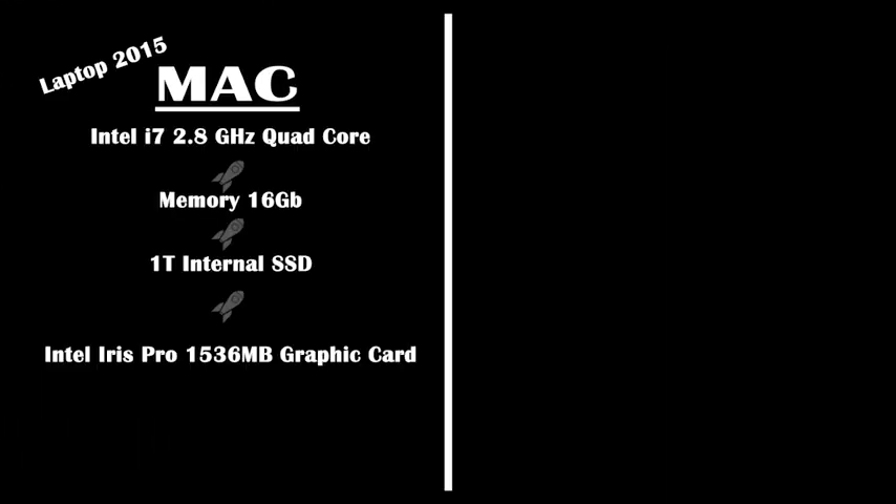Well, before we start looking at the performance of the computers, let's talk about the specs. This Mac is a vintage 2015 MacBook Pro, and when I purchased it, it had absolutely everything you could possibly get in a laptop. Its primary purpose was for photography — travel photography and editing while I was on the road. The MacBook had an Intel i7 2.8 gigahertz quad-core processor, which was really a good processor for that particular time.